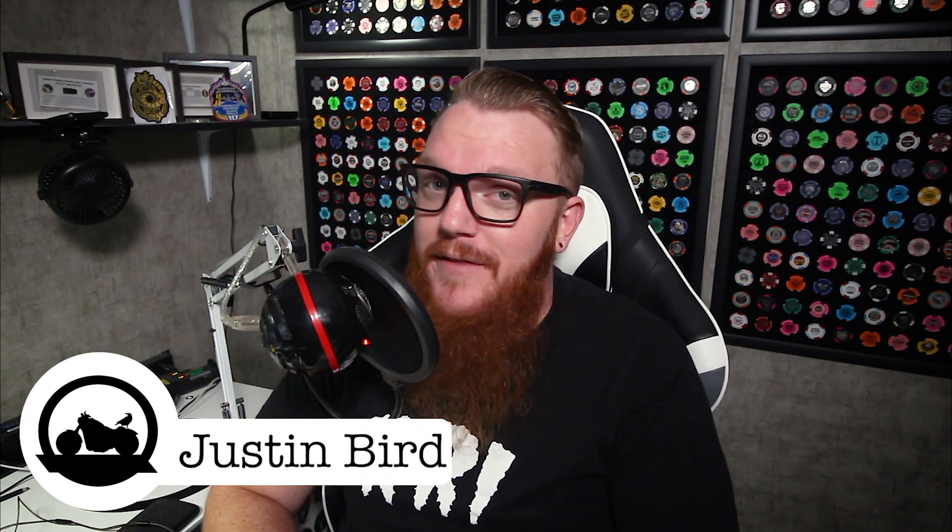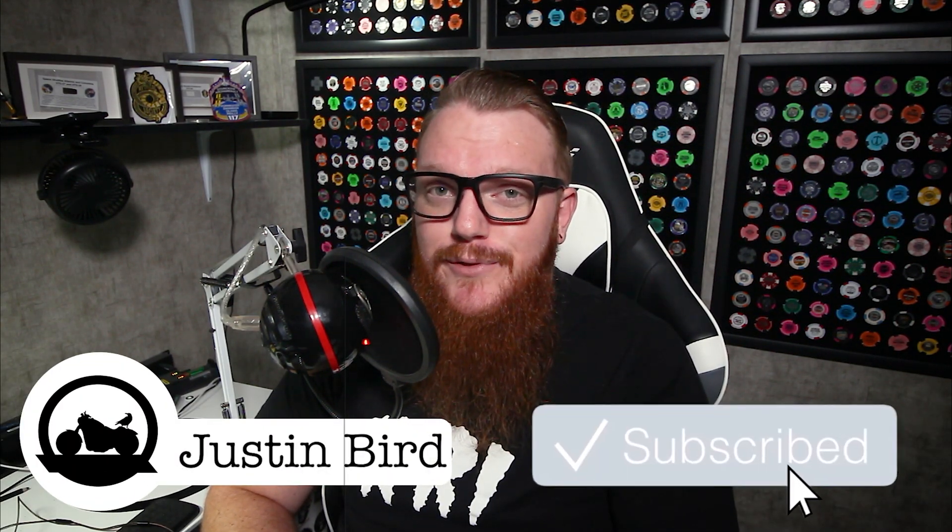Good morning Bird Brains and welcome to Hey Bird What's the Word, where we cover news and events happening in the motorcycle industry. I'm your host Justin Bird, and if you'd like to stay up to date on all things two wheels, be sure to punch that subscribe button. On today's episode, we're talking about Kawasaki's hydrogen-powered motorcycle. Let's get into it.